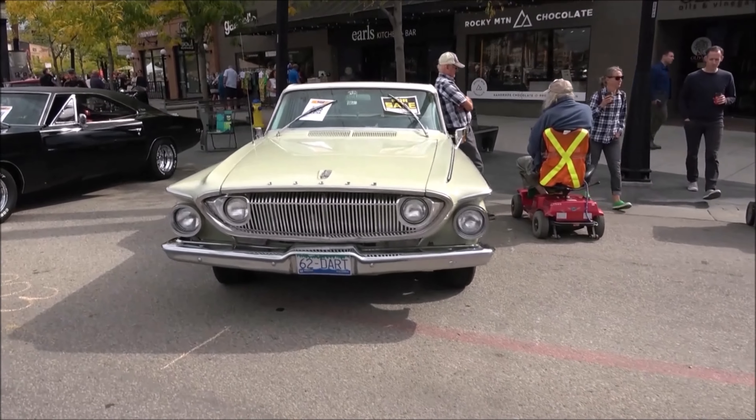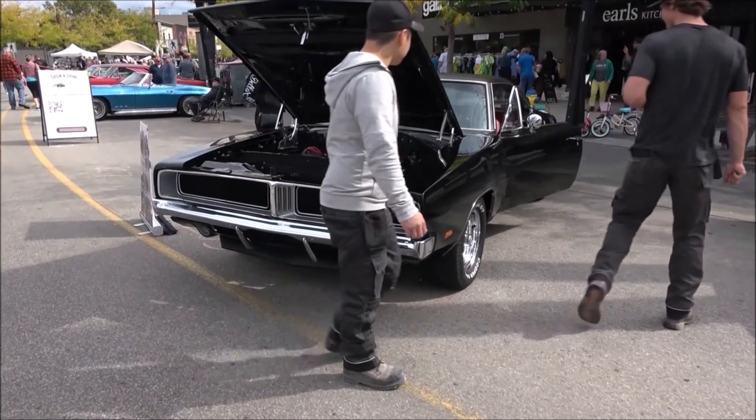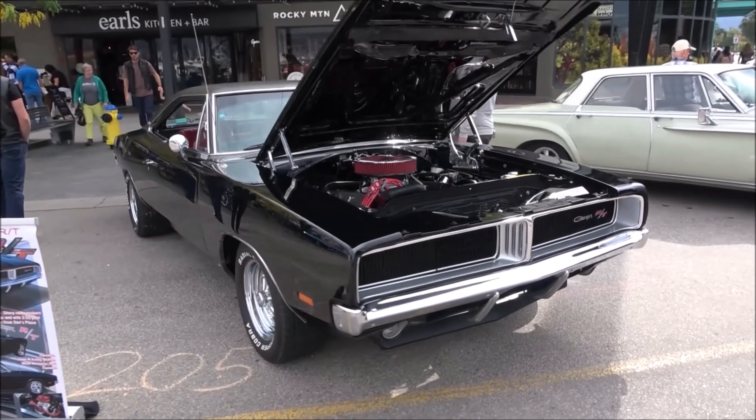This is an early Dodge Dart. And there you go — this thing's been around a while. '69 Dodge Charger R/T.